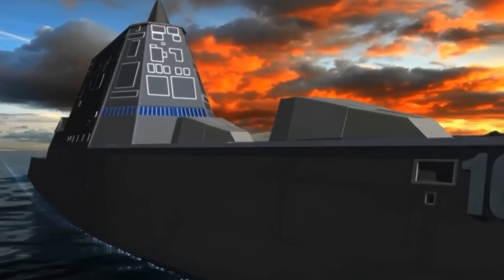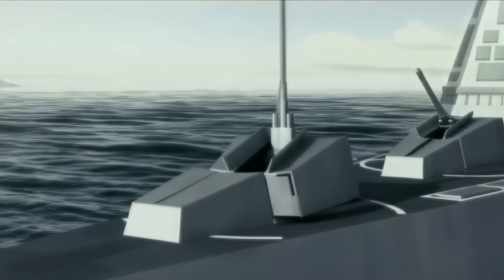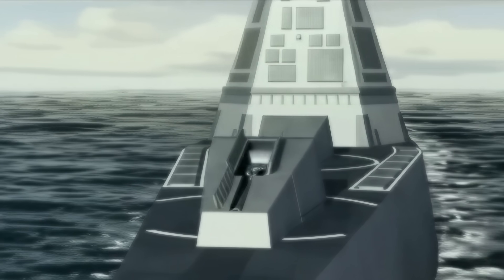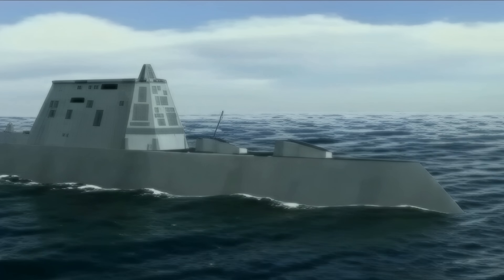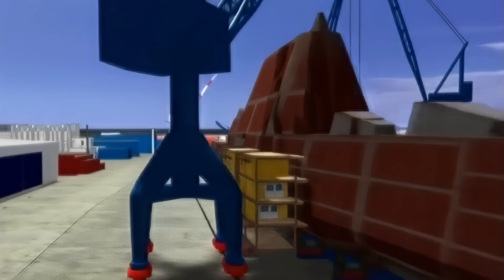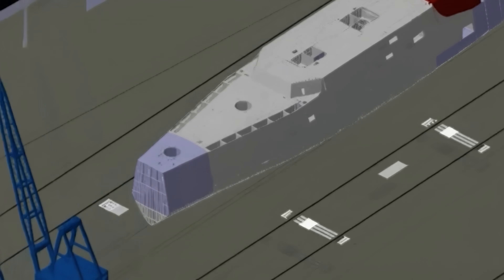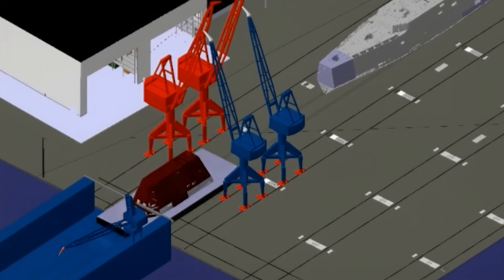However, since every major feature of the design was new — from the tumblehome hull, the composite deckhouse, the integrated power system, and the peripheral vertical launch system arranged along the ship's sides, to most importantly the advanced gun system — manufacturing them demanded specialized materials, unfamiliar shipyard techniques, and entirely new supply chains, each adding to the schedule and pushing costs higher and higher.